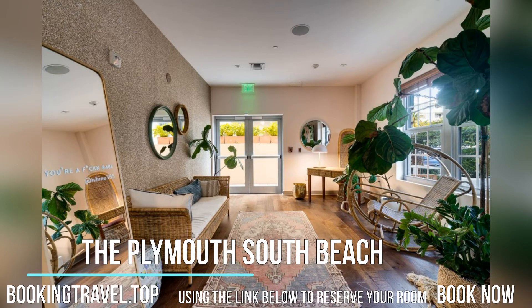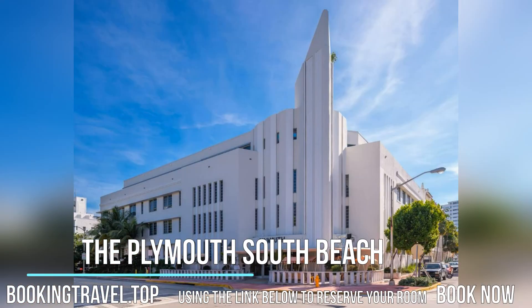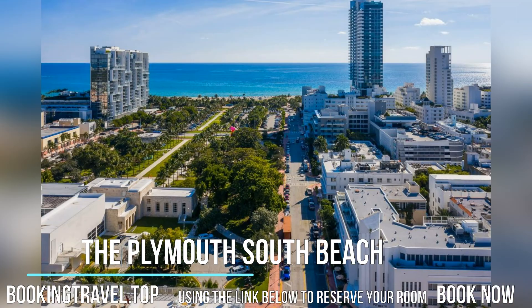This property is a 10-minute walk from the beach. Housed in a four-story art modern building, the Plymouth features an outdoor pool and sundeck in famed Miami Beach. Complementary daytime transfer services are available to private Plymouth Beach.